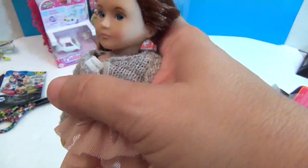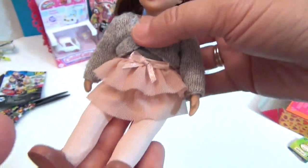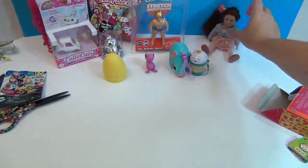We have to say a great big thank you to Our Generation for sending her to us in our sweet, sweet swag box, because she is super cute. She can sit! I did not know these dolls could sit down — so how cool is that?